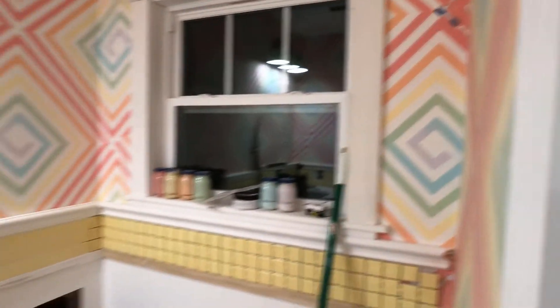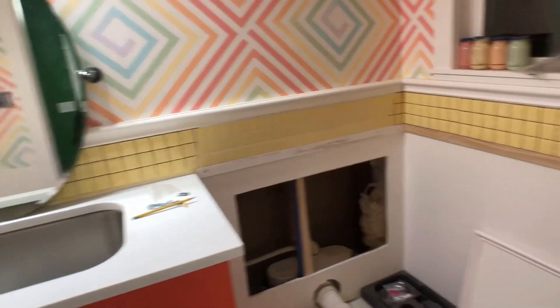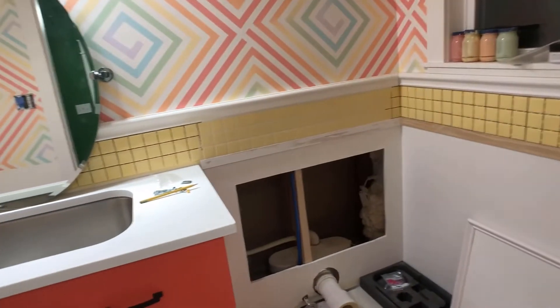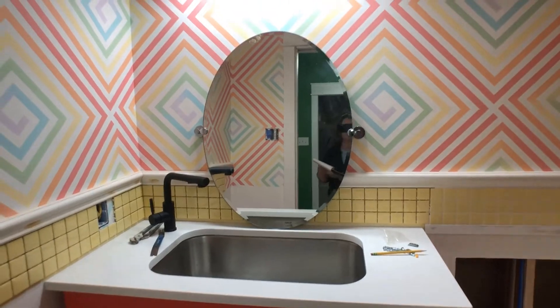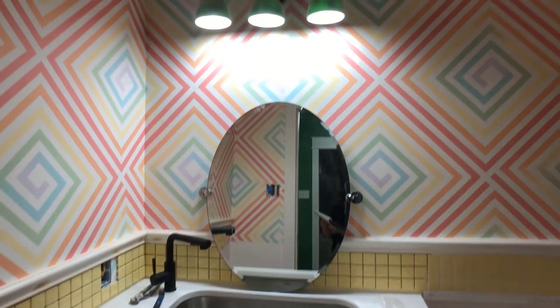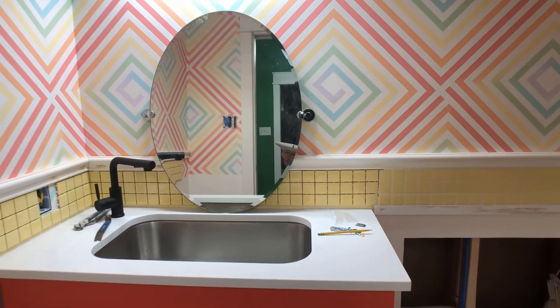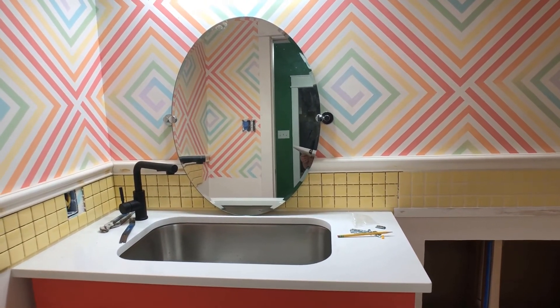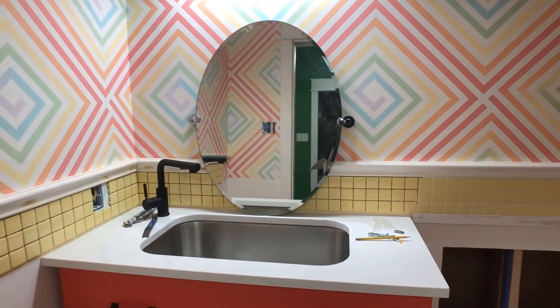I need to paint the door — the back of the door has no paint on it, so that needs to be done. I also need to install the rest of the tile and then grout it. And I need to hang the mirror that's going to go there. I'm going to paint the little silver parts because nothing in this room is silver — nothing in my entire house is silver, except in the other hallway bathroom.